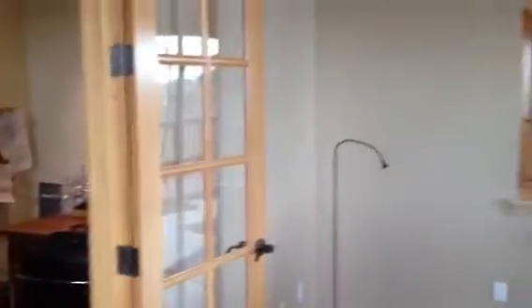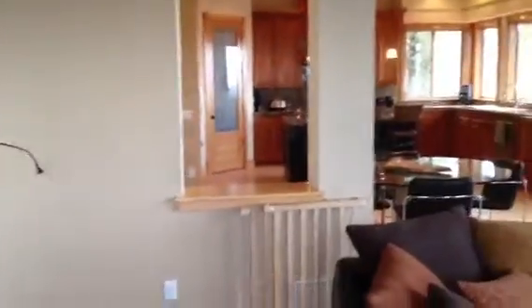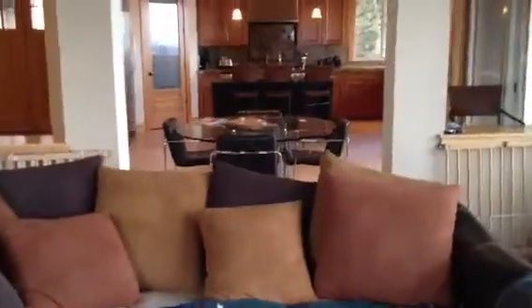The office goes out into the hallway, and here's a view of everything from the living area. And again here is the office that you saw, and here's one of the kids bedrooms.